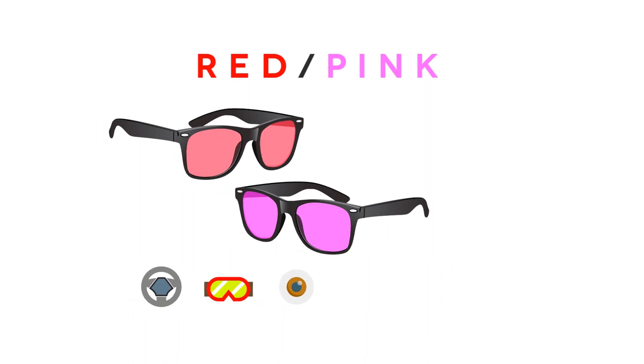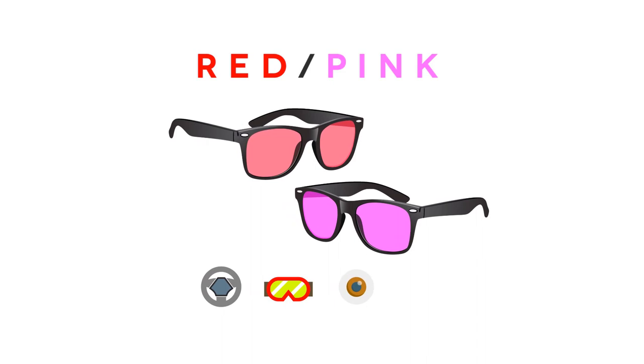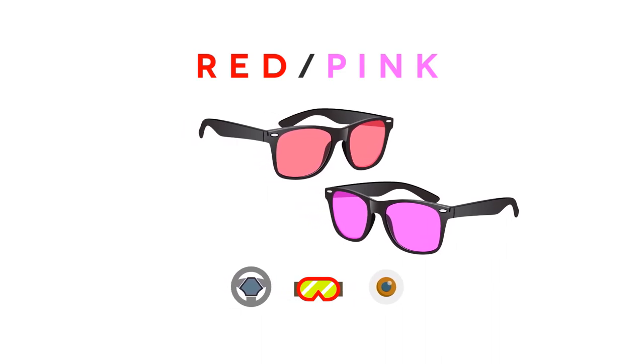Red and pink lenses enhance depth perception and reduce eye strain. They provide good visibility on the road and are great for skiing, snowboarding, and racing.